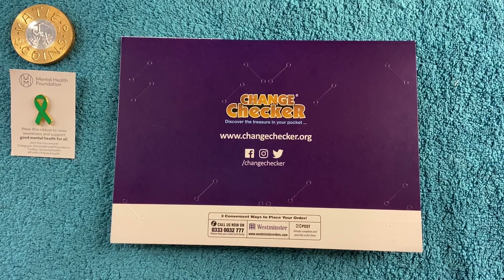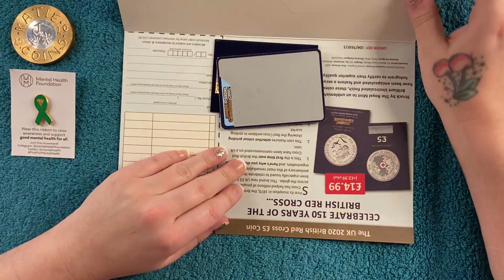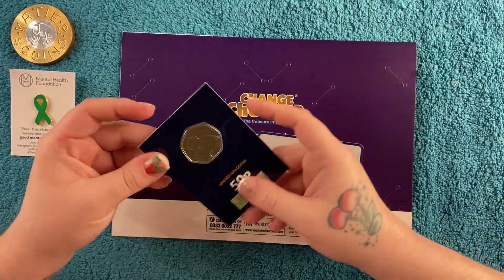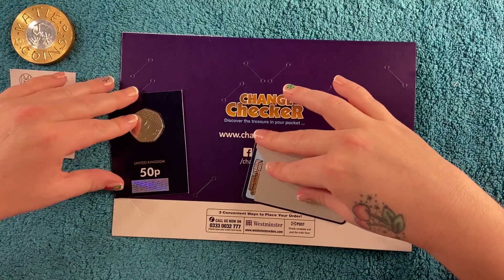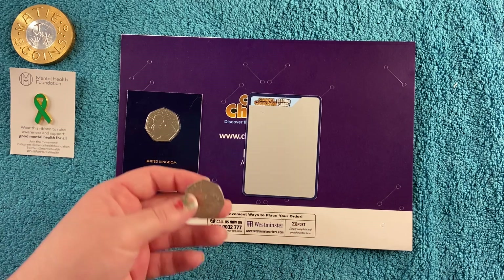We're going to start off with the Changetek one as always. We got a trading card again - I seem to get one with every order now, I'm sure it never used to be. Obviously we've got the coin here, it's got a little dink in the top of it. I was going to send it back but I can't be bothered.